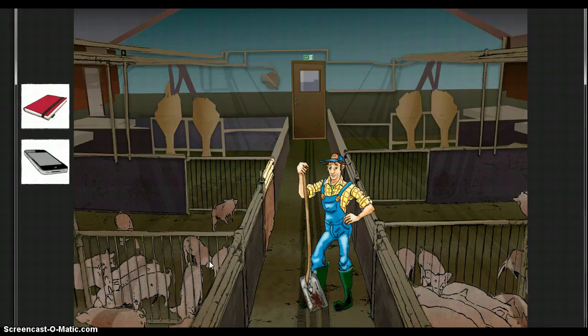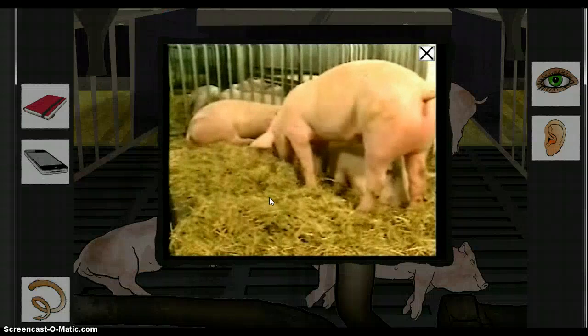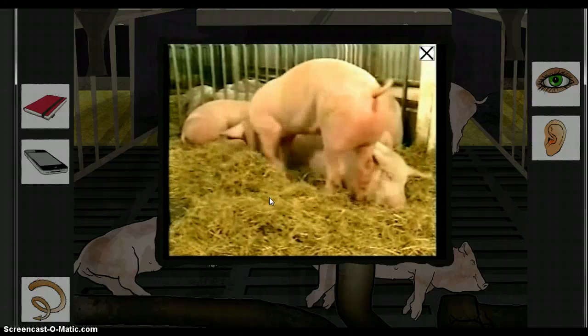Having obtained information from the farmer, the student can choose to select a pig pen by point and click, and a video sequence will show typical clinical signs and behavioral patterns of affected pigs.